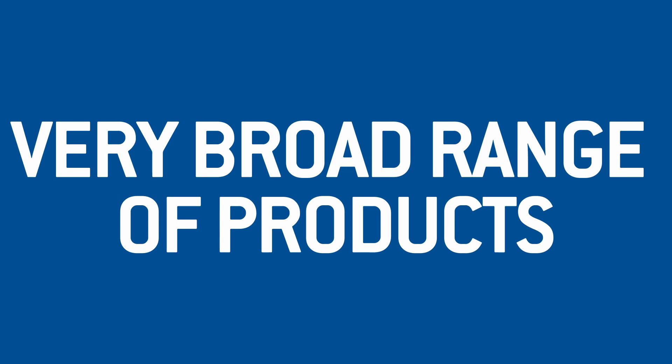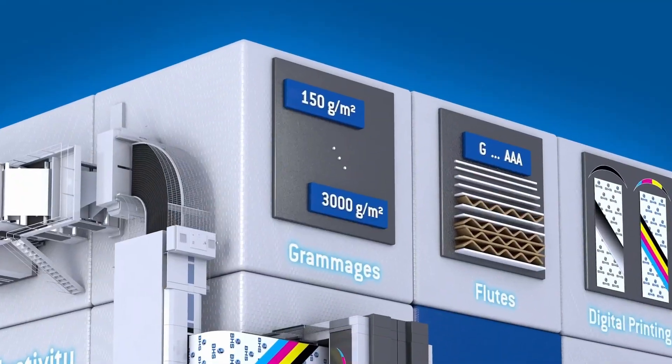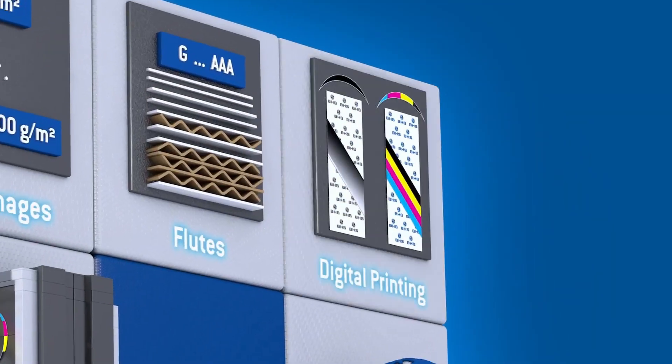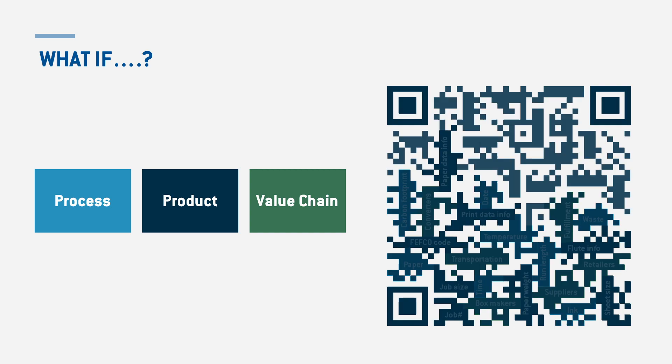With the FlexLine, our customers can produce a very broad range of products exactly with the performance they need — from G to AAA flute in multiple grammages from 40 grams to 440 grams per square meter, even suitable for special papers: digitally printed, silicone coated, greaseproof, coloured, and more. The complete range of corrugated board is also possible, from 150 grams up to 3000 grams per square meter, with perfect printability on the inside and outside of the box. Sheets with individual QR code imprints or even with individual printed designs are supported.